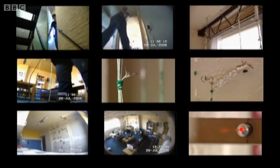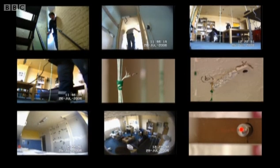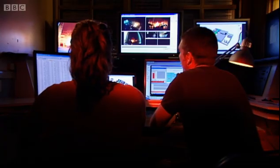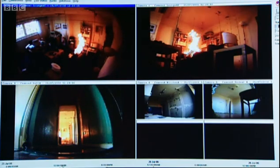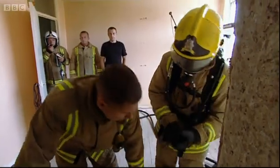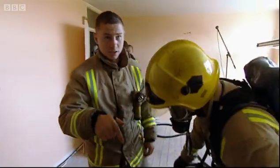The first challenge is to delay flashover for as long as possible. Under normal conditions, this would be expected to happen within four minutes of a fire starting. The test is run from a command center on the ground floor of the tower. In case the experiment goes wrong, firefighters are on standby throughout the building.